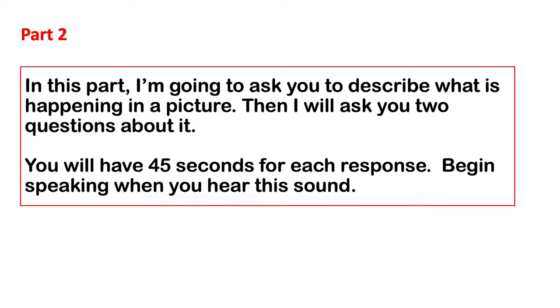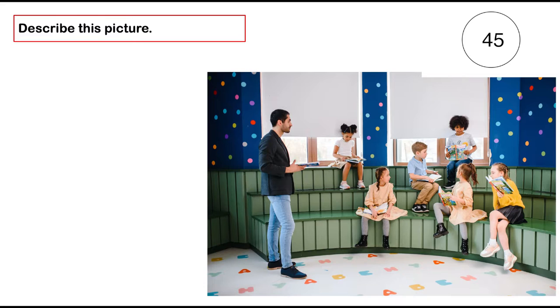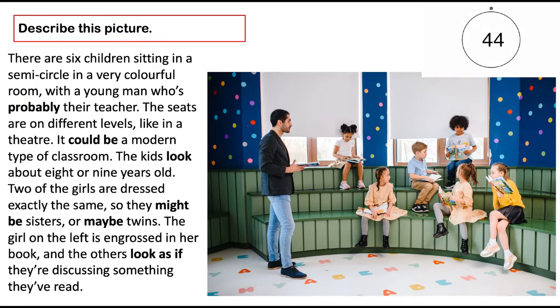In this part, I'm going to ask you to describe what is happening in a picture. Then I will ask you two questions about it. You will have 45 seconds for each response. Begin speaking when you hear this sound. There are six children sitting in a semi-circle in a very colourful room with a young man who's probably their teacher. The seats are on different levels, like in a theatre — it could be a modern type of classroom. The kids look about eight or nine years old. Two of the girls are dressed exactly the same, so they might be sisters, or maybe twins. The girl on the left is engrossed in her book, and the others look as if they're discussing something they've read.